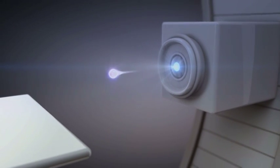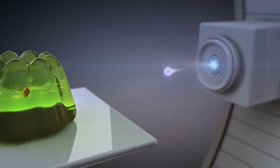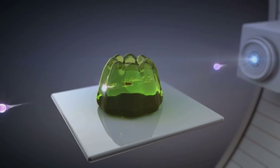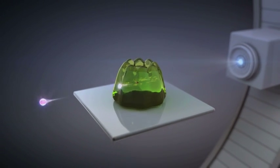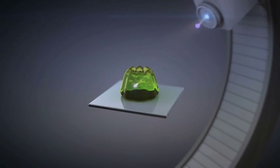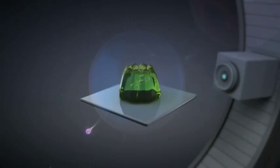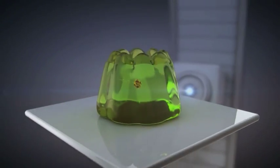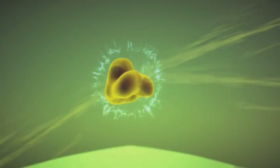This NHS animation uses a jelly to represent body tissue and shows that in conventional radiotherapy, X-ray beams pass through the patient, disrupting the cancer but also damaging that surrounding tissue. The all-important difference with proton therapy is that the beams target the tumour far more effectively, coming to a halt when they hit it, at which point they release a burst of energy focused on the cancer.